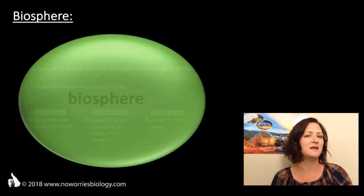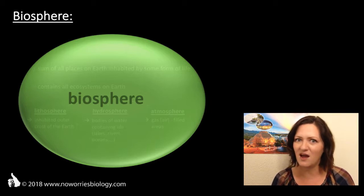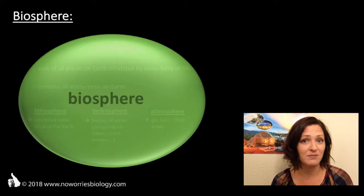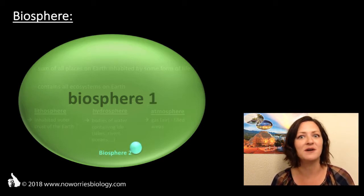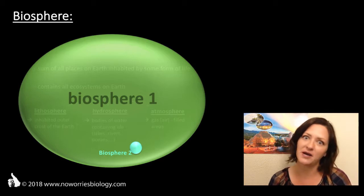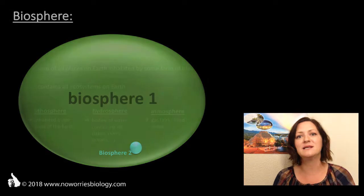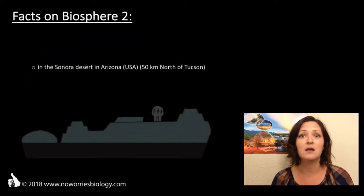So if the biosphere includes every place on Earth that is inhabited by some form of life, where could Biosphere 2 possibly be? Well, it's located within our common natural biosphere, the Biosphere 1, if you want to put it that way. More precisely, it's located in the Sonora Desert in southern Arizona, about 50 kilometers north of Tucson.